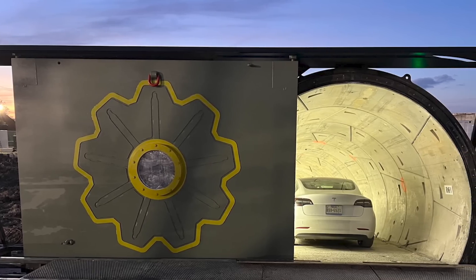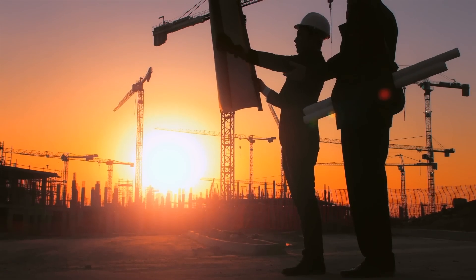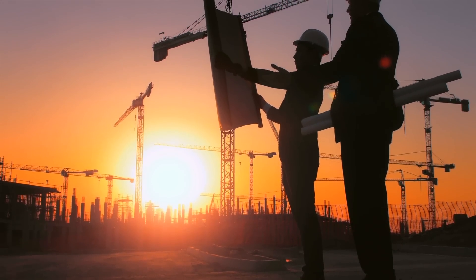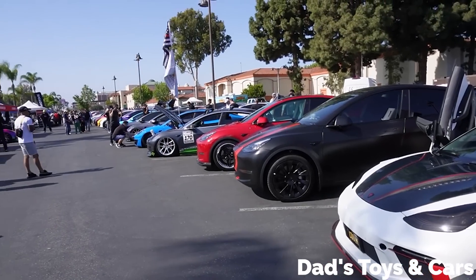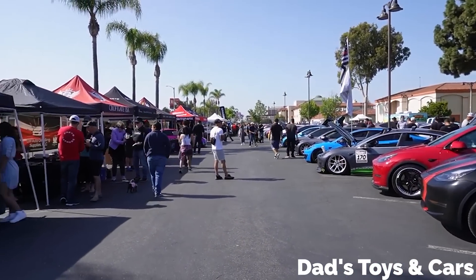On today's episode, the Boring Company shows off a new Hyperloop test tunnel, a Tesla-backed energy company builds mini-grids in Rwanda, and a Tesla exhibit in LA will be showing off the company's history with rare prototypes.